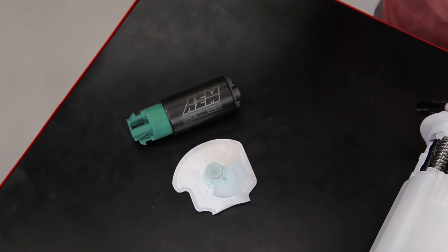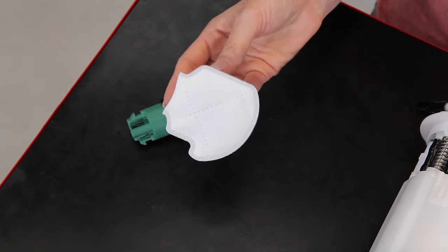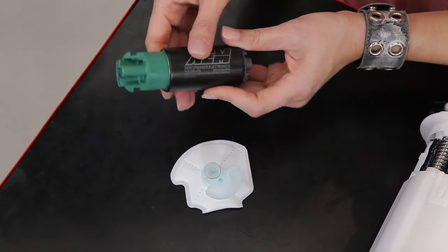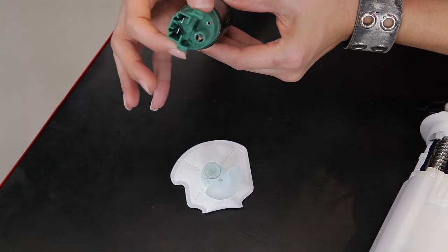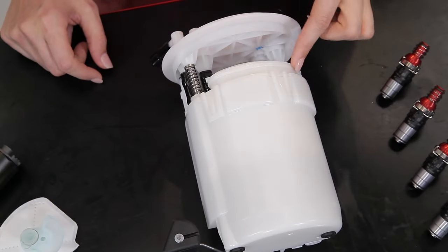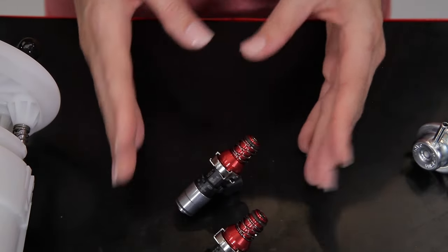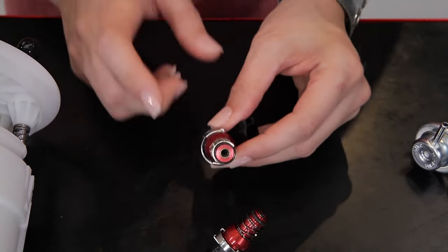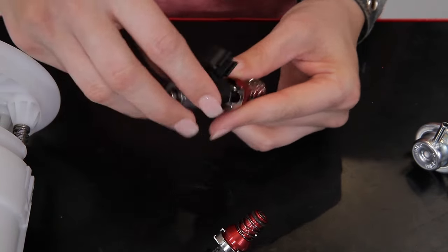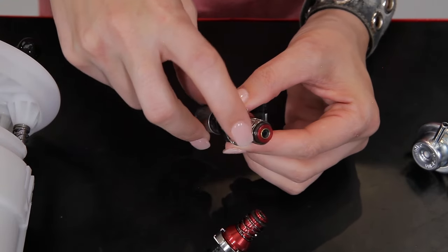First up, the fuel pump. This is the component that sucks fuel from the tank and sends it through the system. It has a pre-filter or fuel sock, inlet fitting, the pumping mechanism, outlet fitting, side clips to hold the pump in place, and electrical connector. Then we have our main filter, which is inside the pump housing and prevents harmful debris from getting into your injectors. Next we have our injectors, which control fuel flow into your engine. Here's the inlet, the body, outlet, electrical connector, adapters, and O-rings.